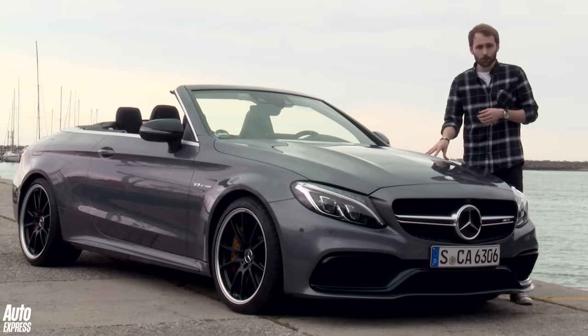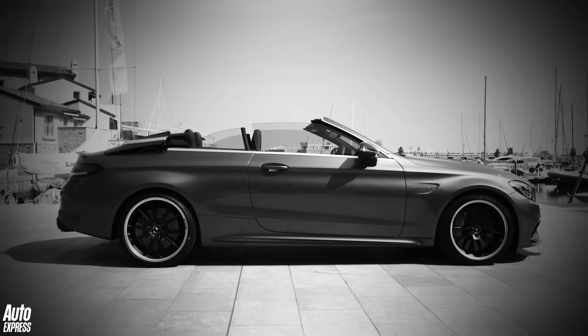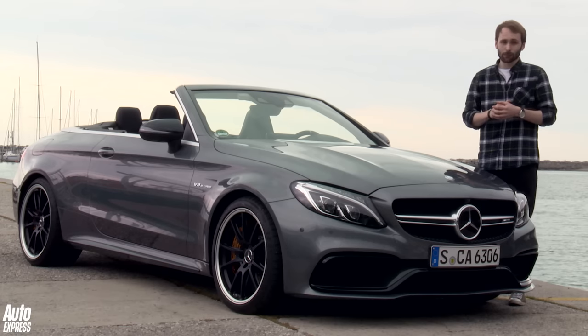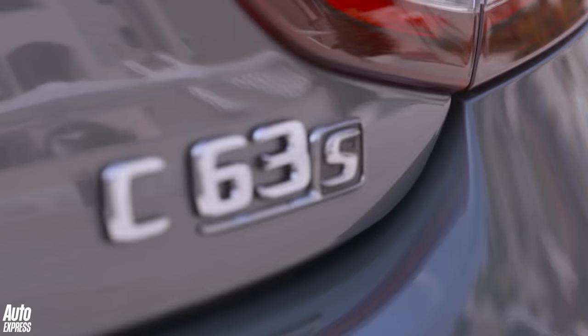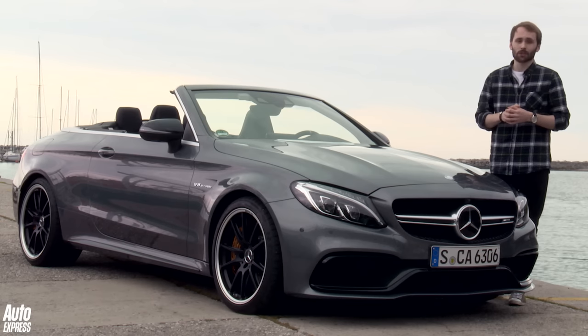There is one thing you're not short of when it comes to the new C-Class, and that is variety. There's the coupe, the estate, and the saloon to choose from. But that trio is about to be made into a quartet with the arrival of this — the new C-Class Cabriolet. More specifically, this particular model is the Mercedes-AMG C63S, or in other words, an M4 convertible's worst nightmare.